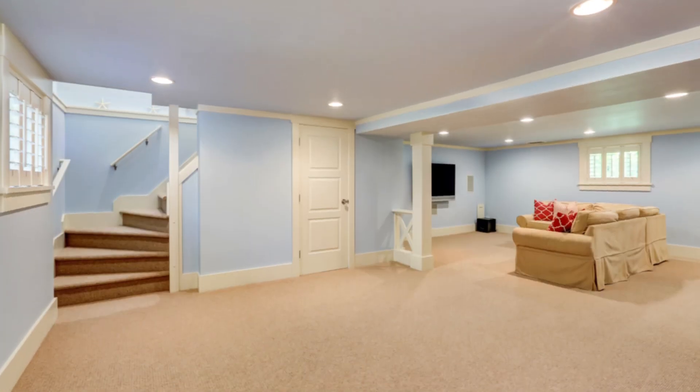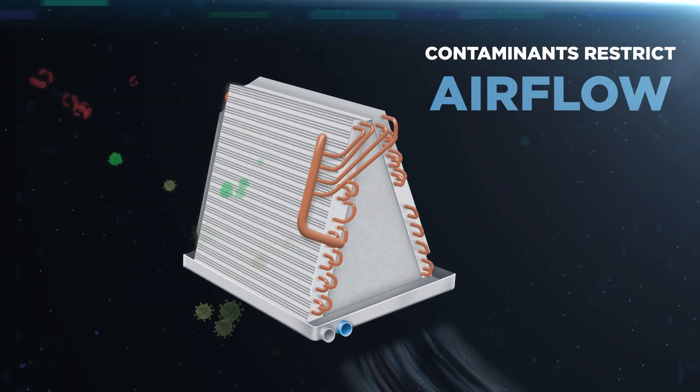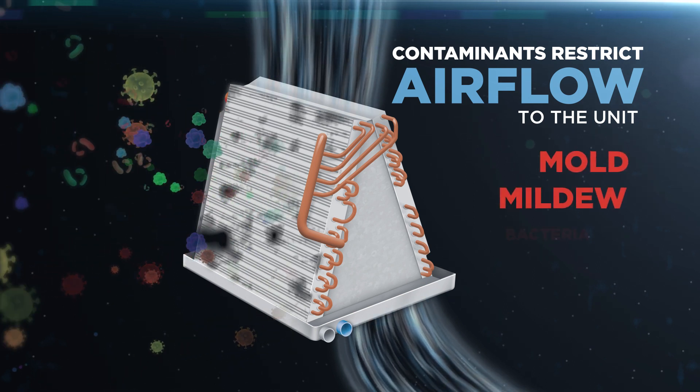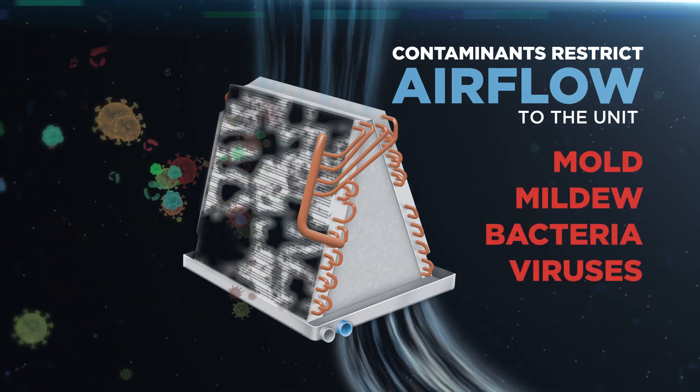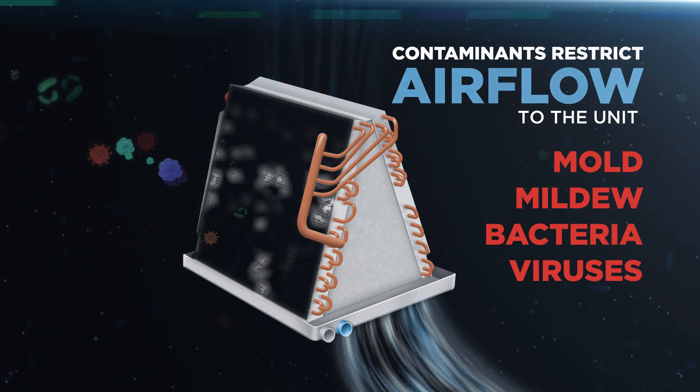Let's go inside and see how it works. Unprotected coils quickly attract all sorts of harmful contaminants — mold, mildew, bacteria, viruses, and more. These contaminants restrict air flow and hurt air quality in your home or office.